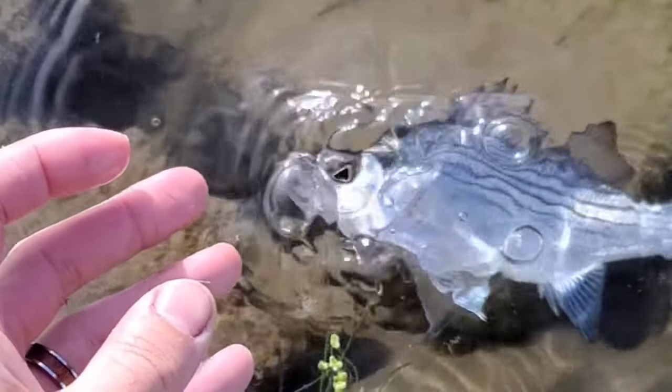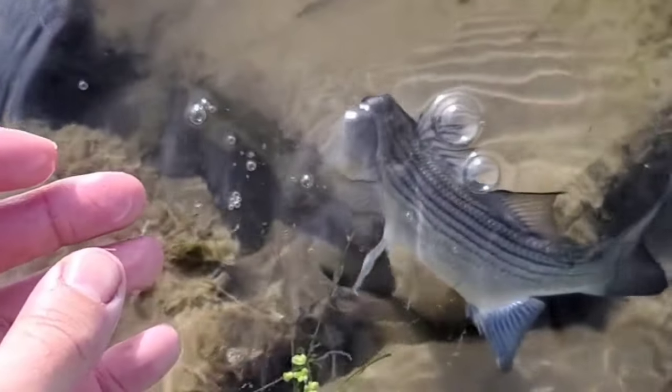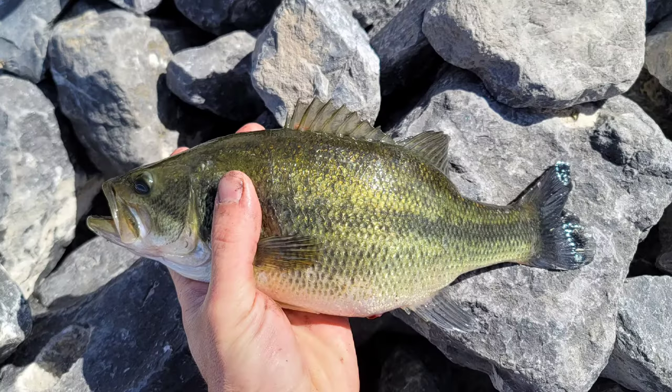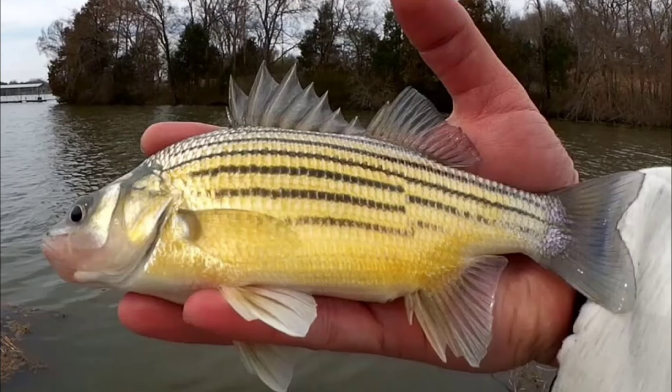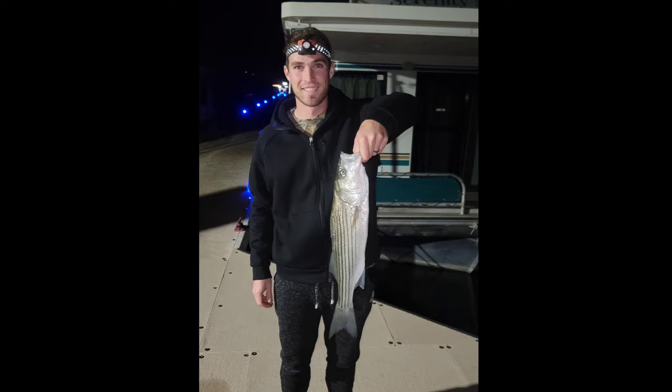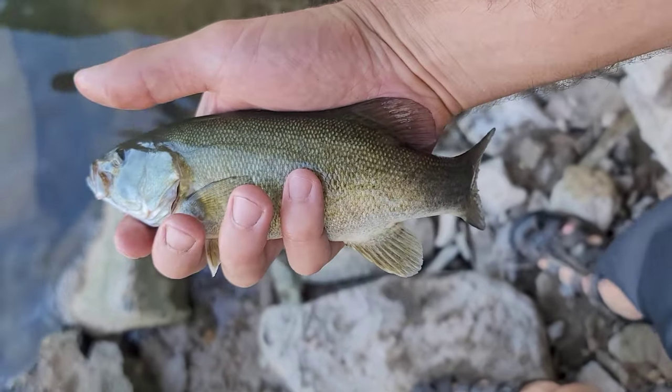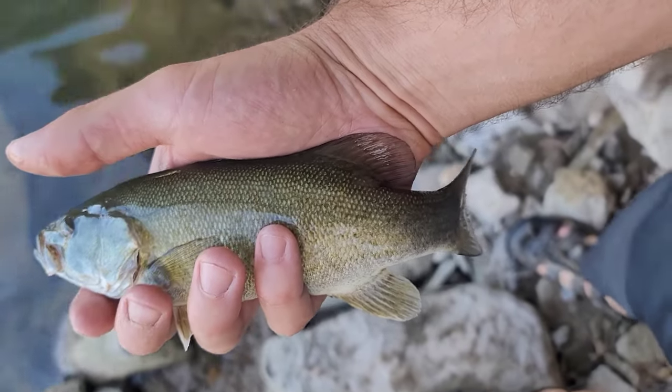There are two main types of freshwater bass families in North America: the temperate bass that looks something like this, and the black bass that all look something like this. What many people don't know is that there are many species of bass within those two families — around 14 total depending on who you ask. This video will feature a list of all the bass species in North America, beginning with the black bass species that are not as widely known.